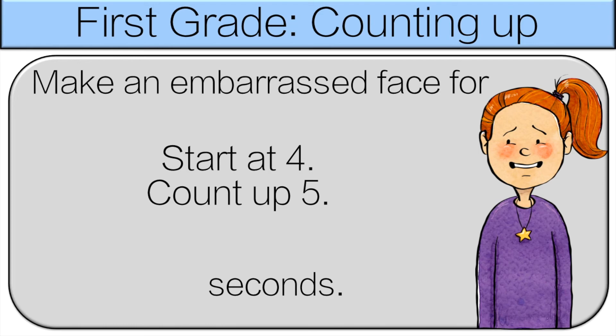Start at four, count up five. This time we're gonna add — four plus five is nine. So make an embarrassed face for nine seconds.